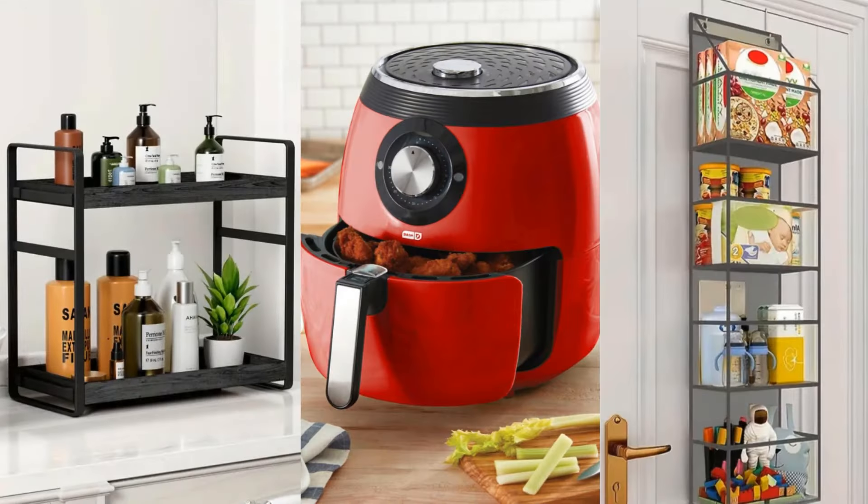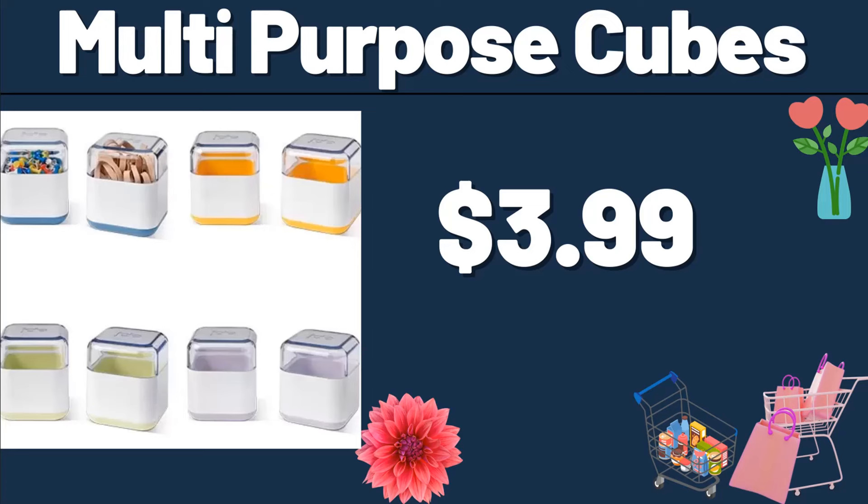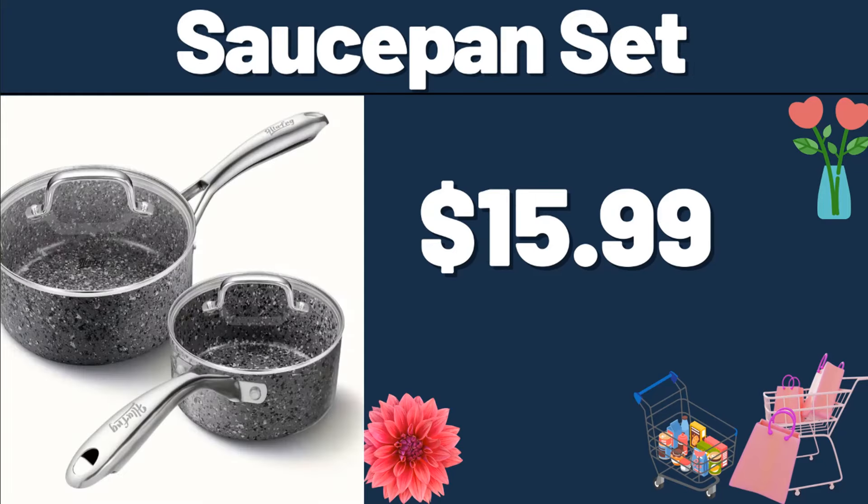Let's take a look together at the discounted products at Aldi Market. Multi-Purpose Cubes, $3.99. Saucepan Set, $15.99.